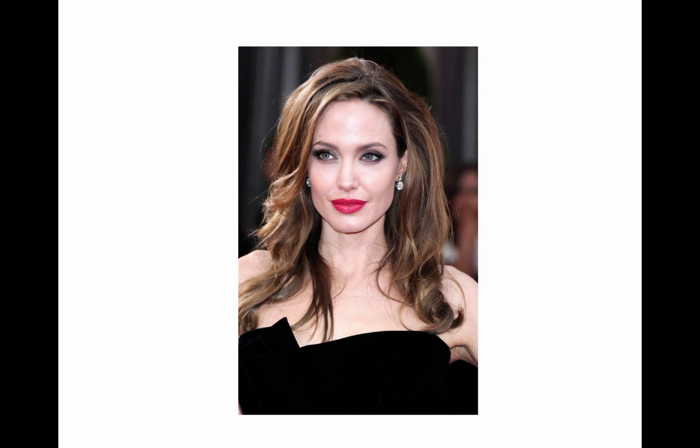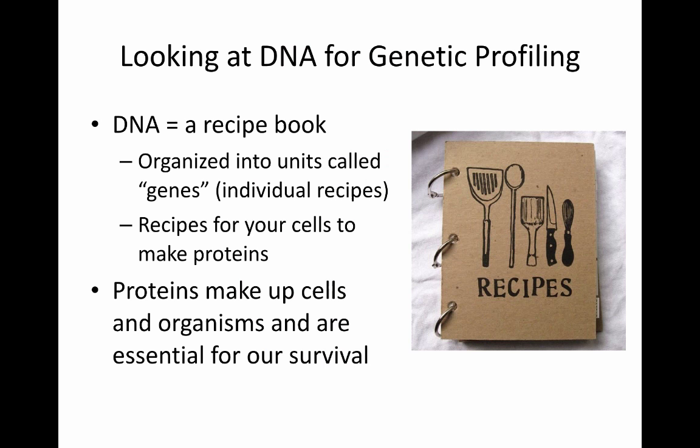At this point, you might be wondering: what exactly is genetic profiling? What is genetics? What are we looking at? In order to answer those questions, I'll tell you a little more about what we're looking at in terms of genetics. When people say genetic profiling, we're usually looking at some variation of DNA, which is a molecule found in every cell in your body.